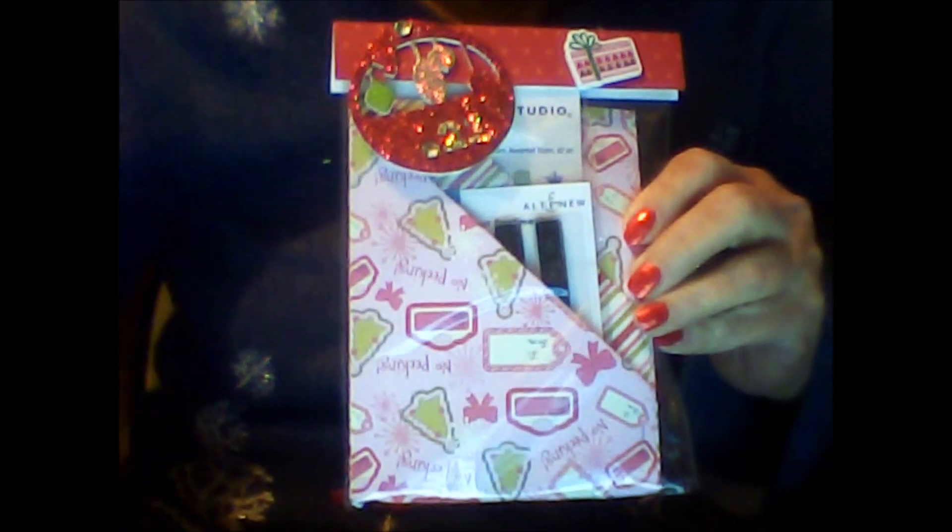Now after checking out the packaging, which is always cute and I like to look at, we must find out what it holds inside. I'm trying to get it open without ripping it because I want to save some of it — I like to reuse some of the elements of the packaging. I'll definitely be doing that. Oh, let's see what we have here.